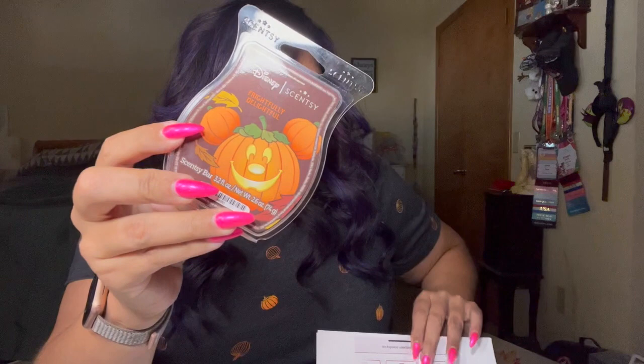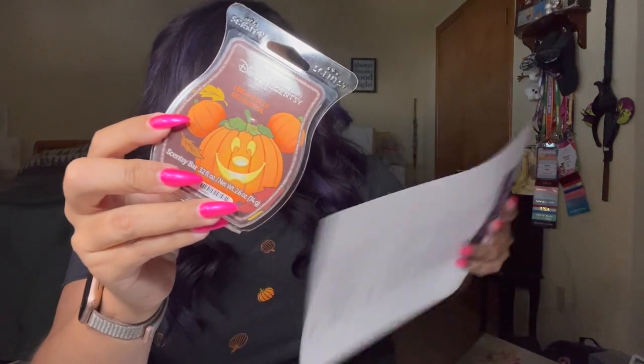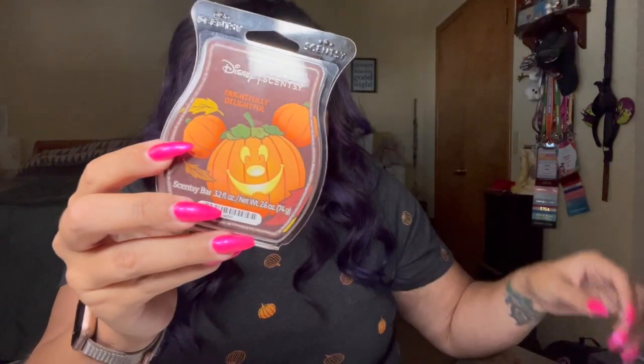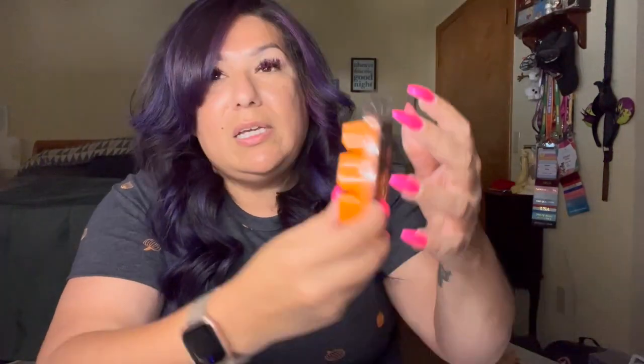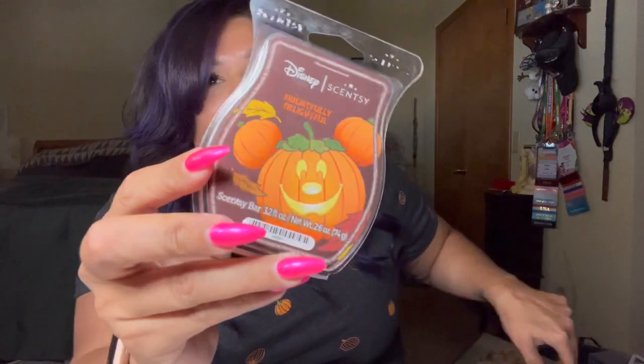Up first is — I forgot to order this with my fall scents. So this is going to be releasing September 1st in the Harvest Collection. This is the Mickey's Frightfully Delightful Scent. Beautiful orange. We got to sniff this at SFR. This is, like it says, frightfully delightful. This smells like fall. It is so beautiful. I'm in love with it.